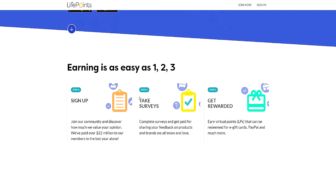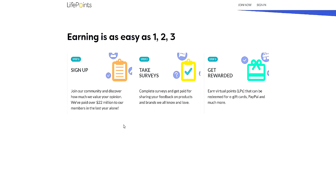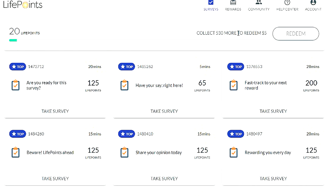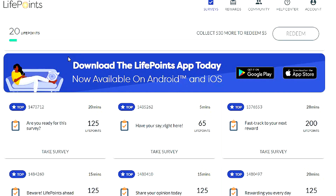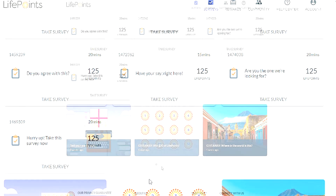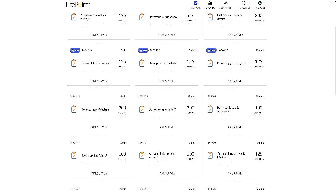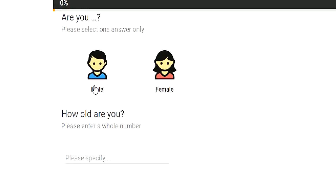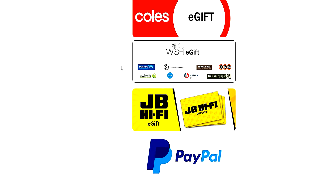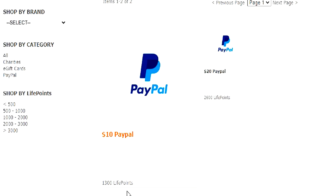The first website I want to mention is called LifePoints. You guys might not even know that LifePoints actually exists, but this is a survey website where you can actually get paid for filling out surveys. The rate of what they pay you is extremely high, in my opinion, for the time that you're actually spending on these surveys. Their currency system is in the form of points, hence the name LifePoints, and you get a certain amount of points per survey completed.